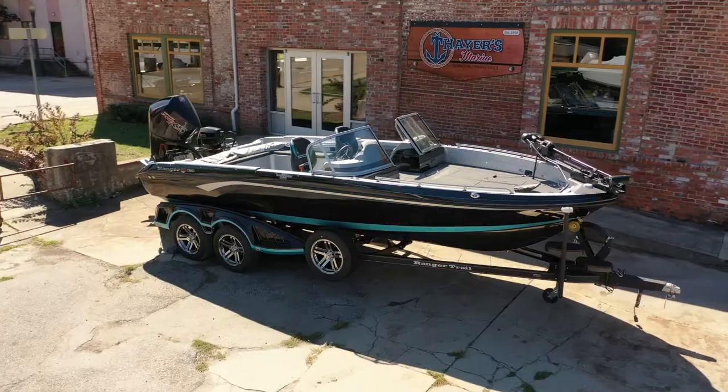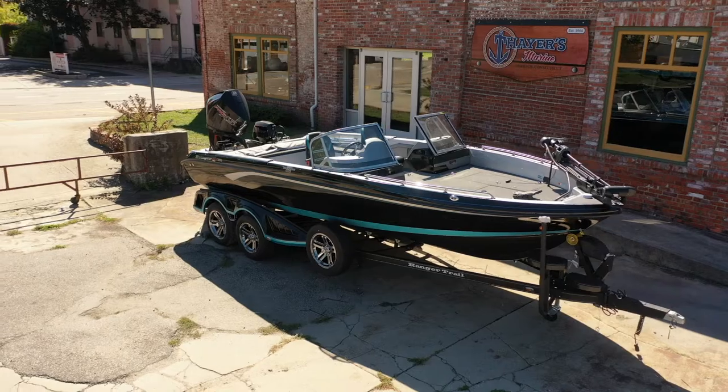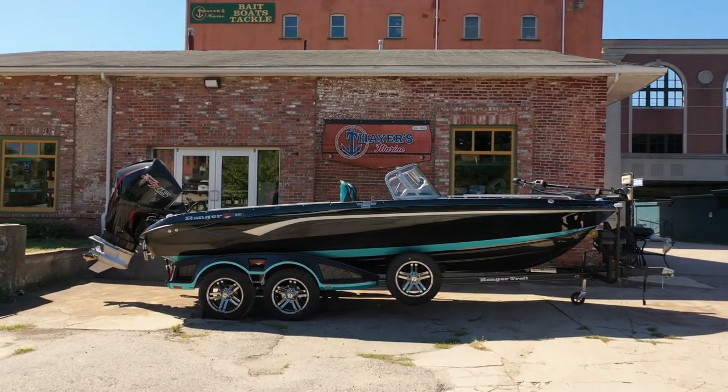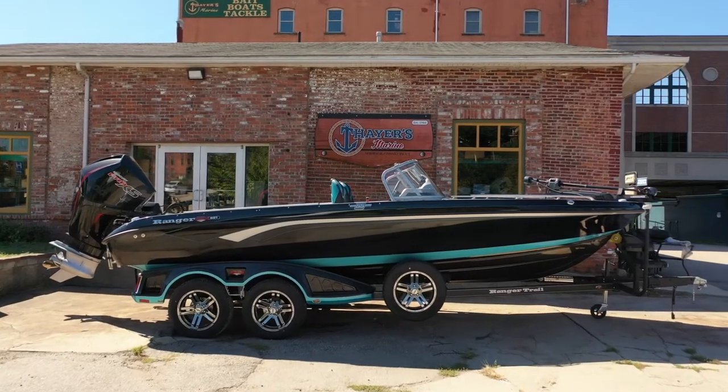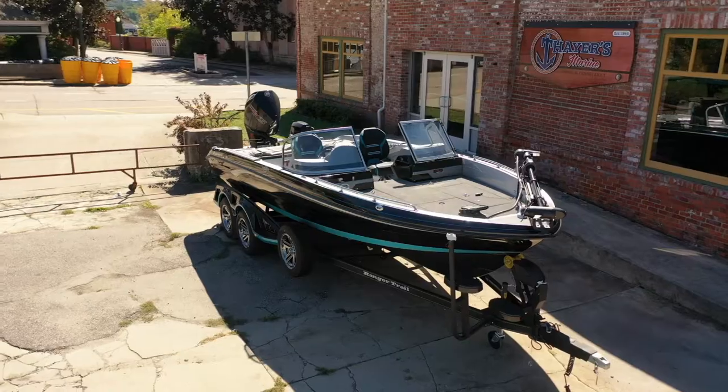If you're on the lookout for high performance at a low price, Thayer's Marine can hook you up with a great price on quality pre-owned boats and watercraft. We have the perfect fit for your budget with Triton and Nitro models. Check out like-new Rangers and, for all-around fun, consider a pre-owned Bayliner.